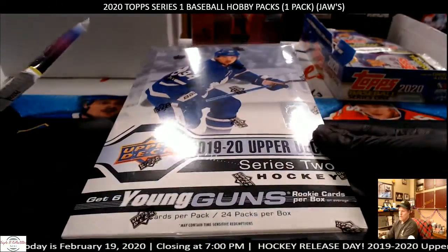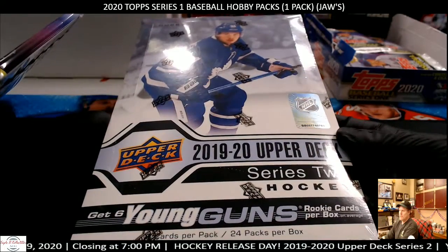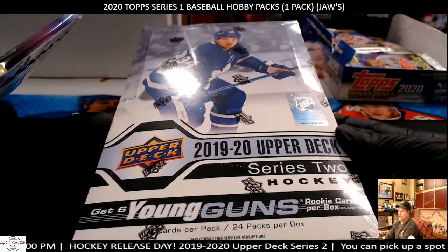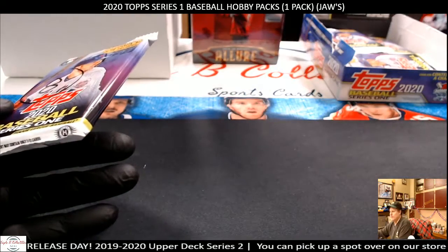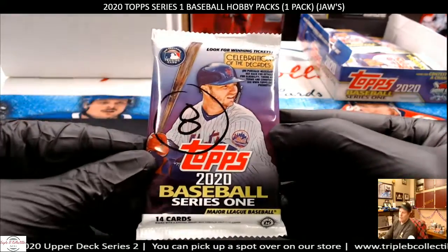Let's just do a shameless plug for Series 2 Hockey, which is in the store. I have a 12-box master case up in the store for a PYT. And then I also have single boxes in the store that you have to come in and literally buy to get. So Series 2 Hockey — lots of good young guns. Let's check it out.